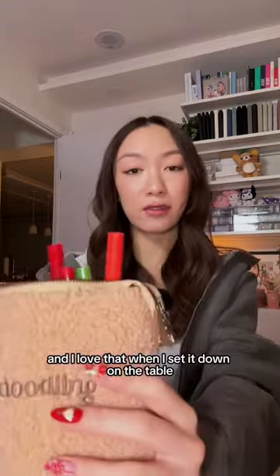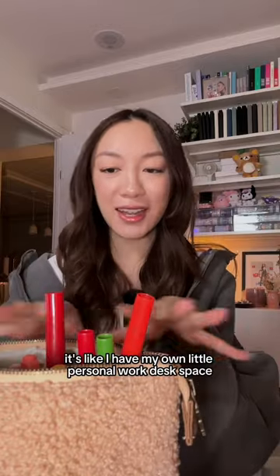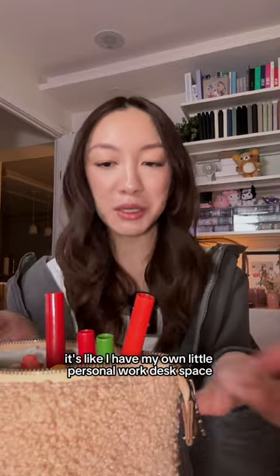Taking this with me to airports, traveling to cafes. And I love that when I set it down on the table, it's like I have my own little personal work desk space.